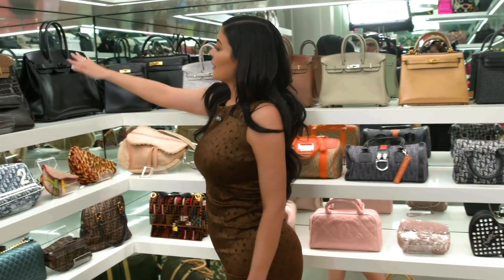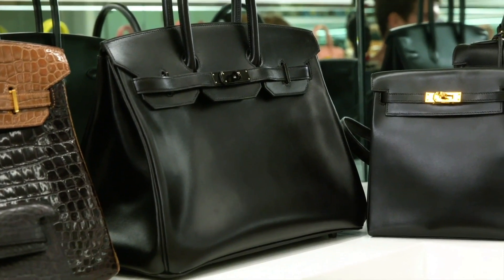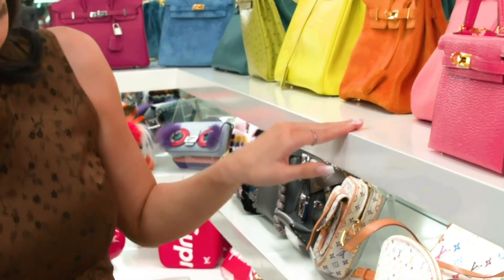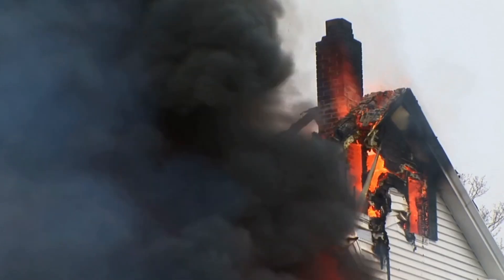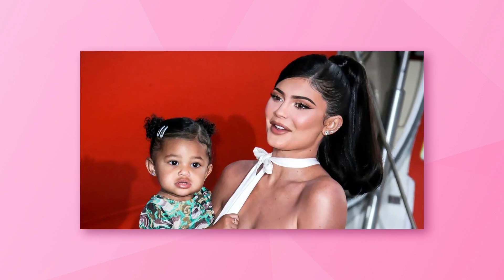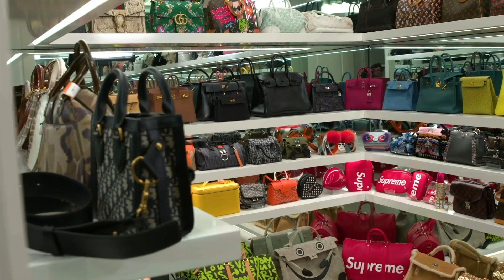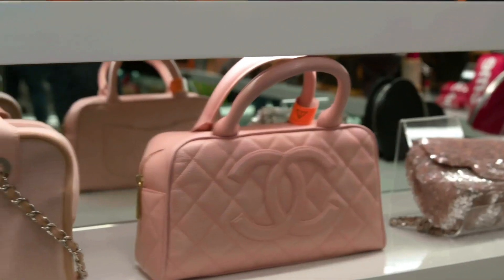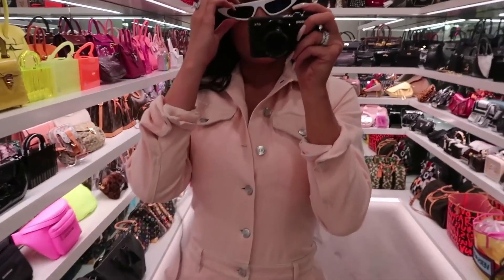Kylie admitted that her favorite part of the room was the row that held most of her Birkins. She loves collecting them, and she's not wrong — they're great investment pieces. What would Kylie save if there was a fire at her house? After her babies, it'd be her crocodile skin cream and brown Birkin bags. She has a slight obsession with Hermes, and we don't blame her.